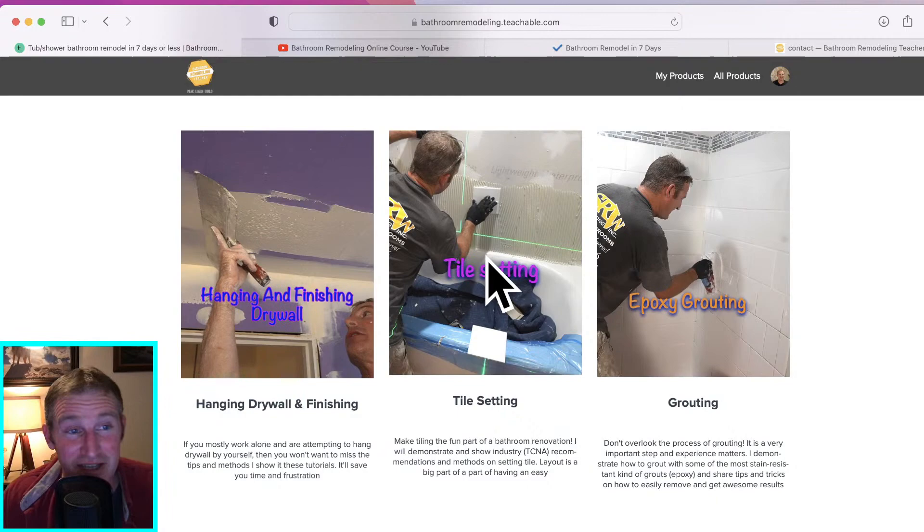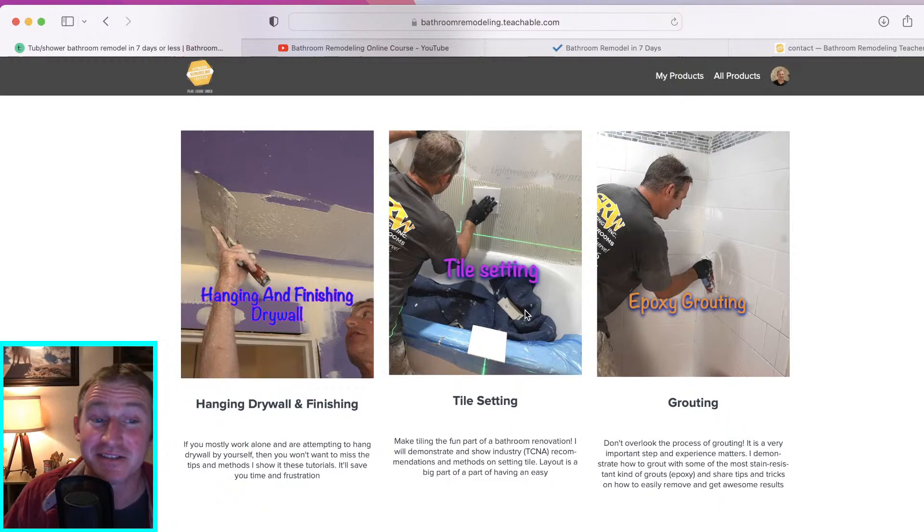Tile setting — I asked the other day on my YouTube channel what their biggest hesitation was for doing a bathroom remodel: was it the plumbing, electrical, tile setting, drywall, painting? Tiling was way up there. I can understand the pain point, because if you've used crappy thinset before or didn't mix things right, that could be very frustrating. I have a lot of guidance in the tile setting section that should make this a fun part of the project.